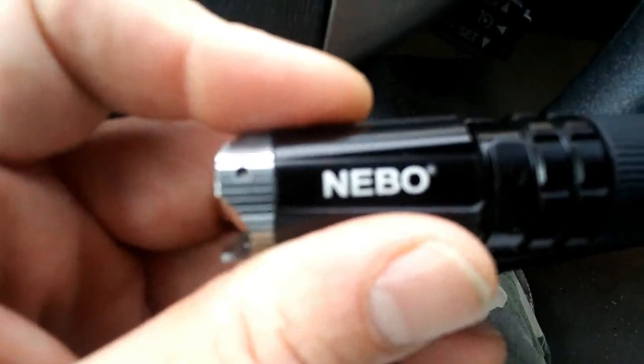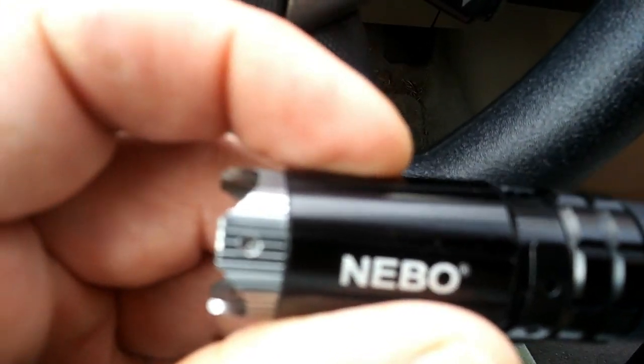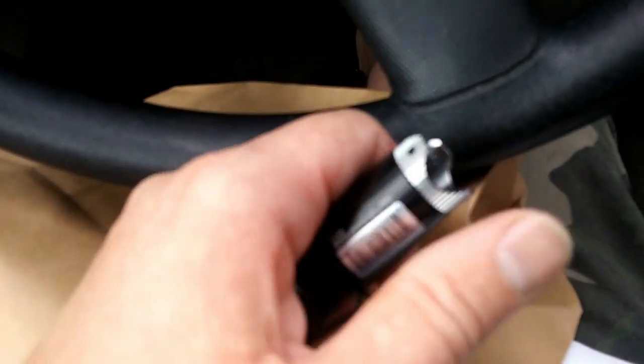Okay, first thing I got was this Nebo flashlight. It was $12.95. It has your standard three settings: low, strobe, and high. I'll be doing a review on this later, but it's more of a tactical flashlight than the one I'm carrying. The edges are actually pretty sharp.